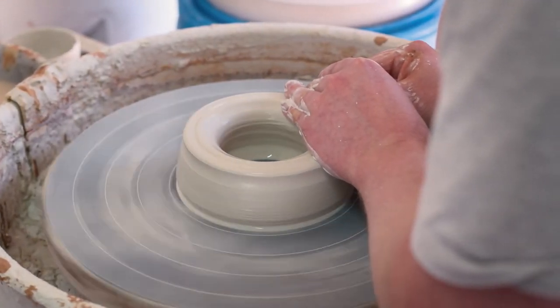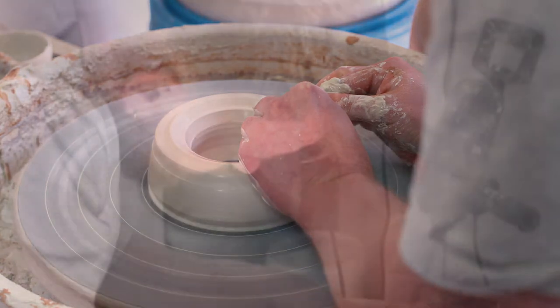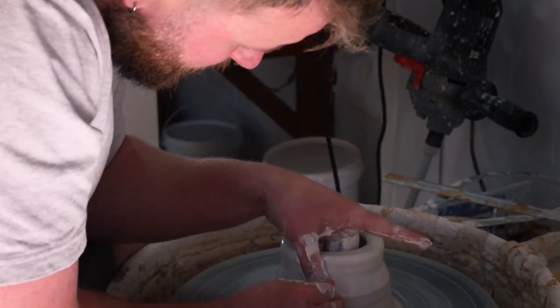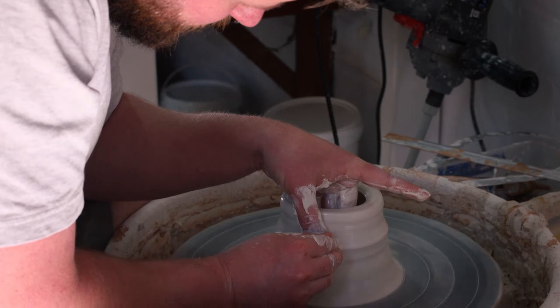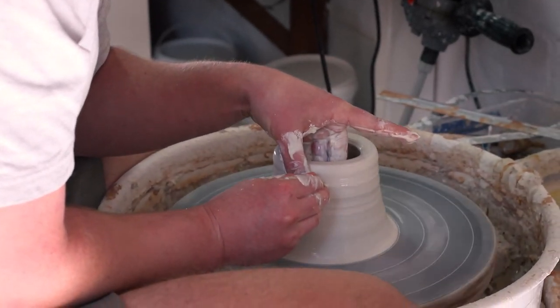My name is Luke Ryan O'Connor. I'm a ceramic artist based in Sydney, Australia. I would say that I'm a very process-driven artist, so I'm really interested in engaging with the material and that kind of influences the ideas and the things I bring into the work.